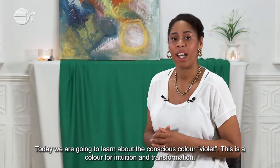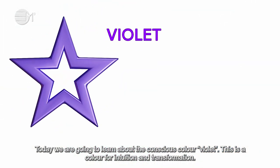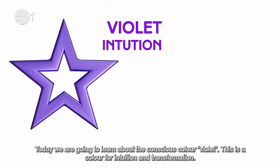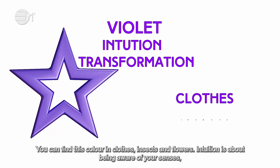Today we are going to learn about the conscious colour violet. This is a colour for intuition and transformation. You can find this colour in clothes, insects and flowers.